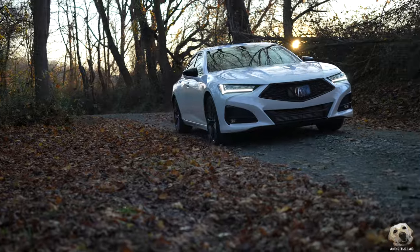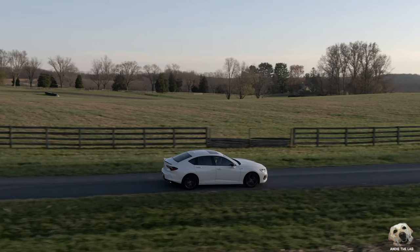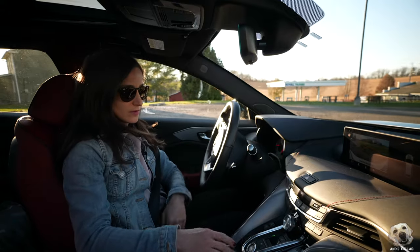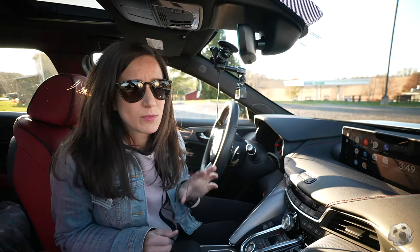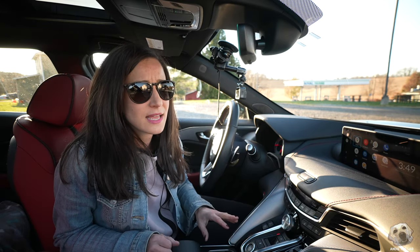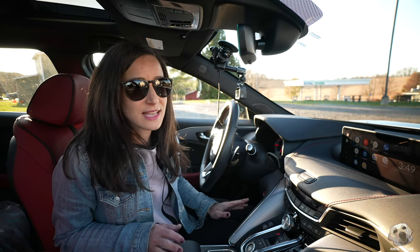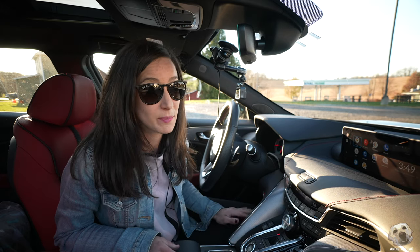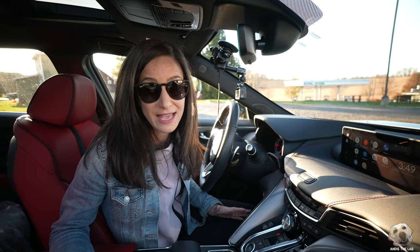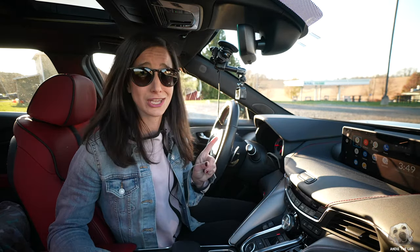You're constantly reminded that the safety systems are engaged and working — you get alerts up in the gauge cluster. And AcuraWatch is standard across all trims. I was swapping out my cameras in a Royal Farms parking lot and it smells like the most delicious fried chicken in the air right now. Has anyone had Royal Farms fried chicken? Apparently it's like one of the best places to get fried chicken. I don't generally get food at a gas station, but I'm either extremely famished right now or that chicken is legit.